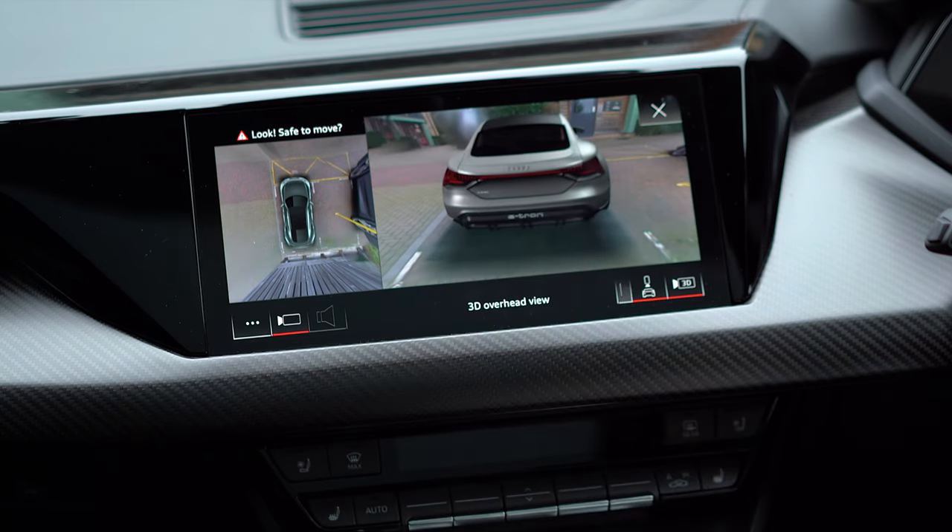Let's have a look at the head-up display — you can see it right here, and it's pretty cool. It will show you different bits of information. When you're driving it will show you the driver assist features, whether they're on or off, and give you navigation information showing where you're going.